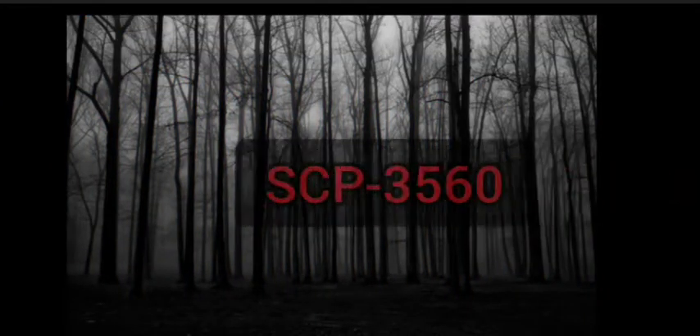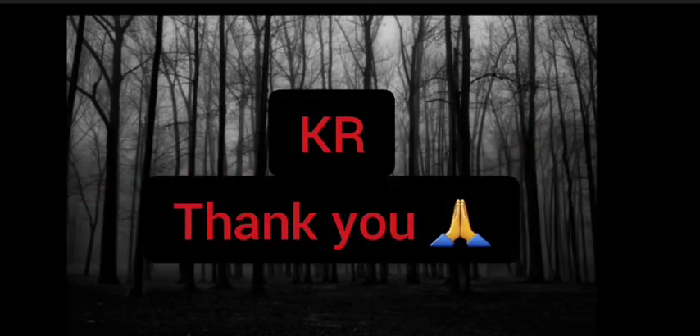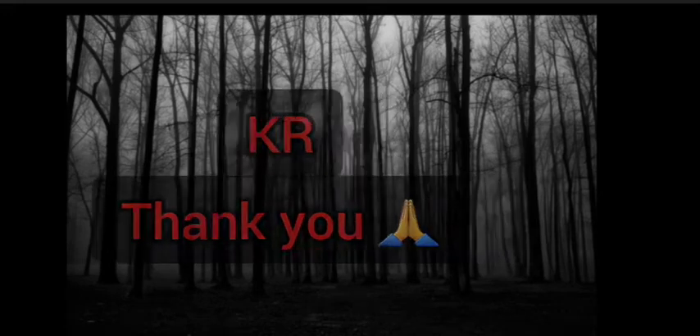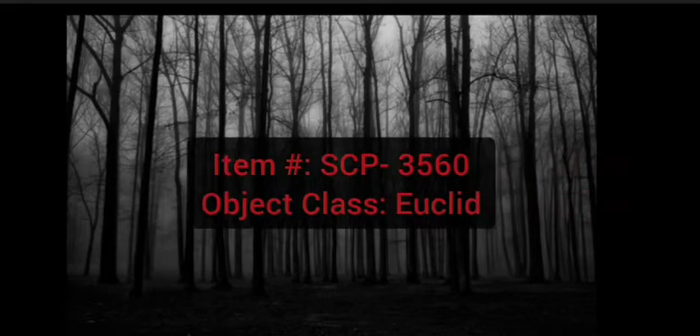Hello, welcome back to the channel. Today I'm going to be reading about SCP-3560. This SCP was recommended by KR — thank you KR for the suggestion, I appreciate it greatly. If you have any SCP or creepypasta suggestions, let me know in the comments below and I'll give you a shoutout in the next video if I read it. So let's get right into it.